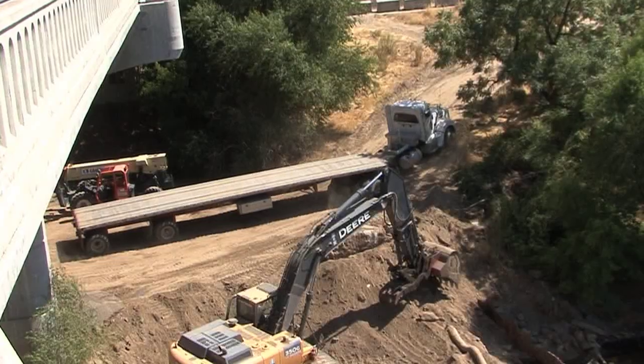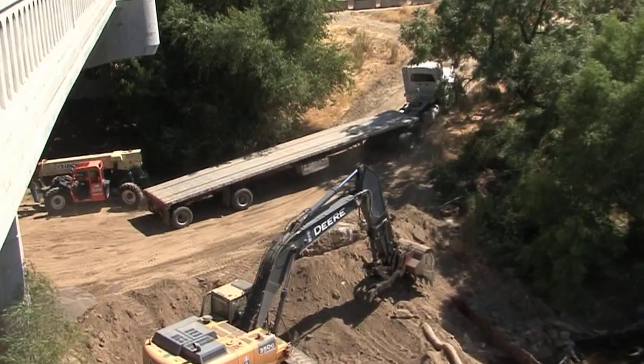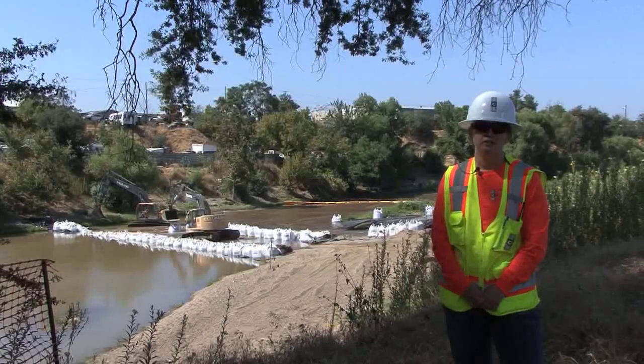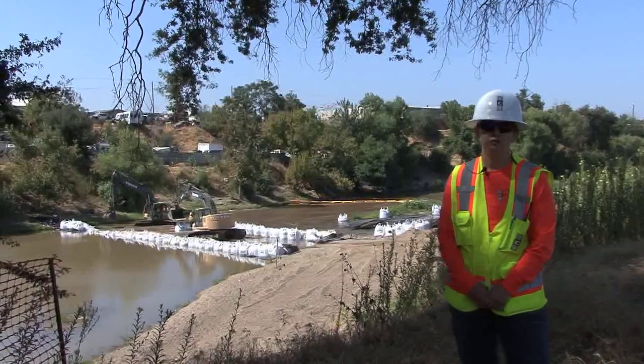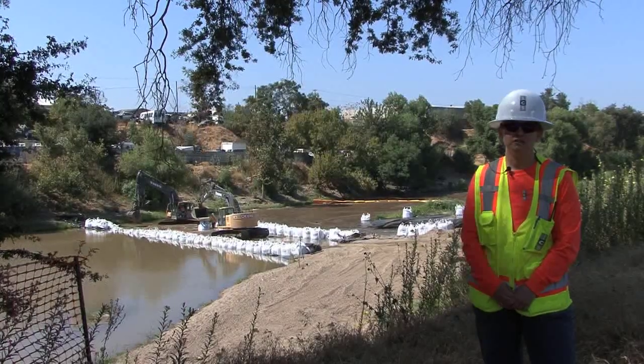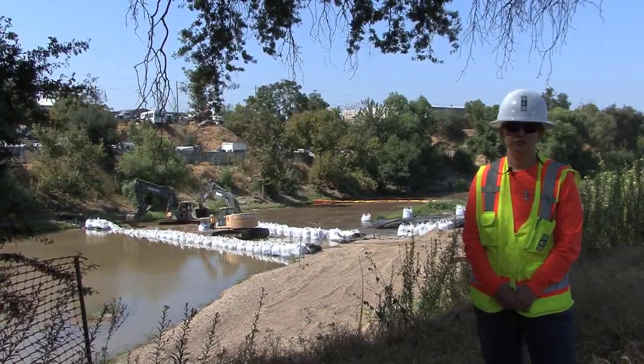The first thing that we did was build our access road and set up environmental controls, which included BMPs to protect the waterway and environmental site controls including exclusionary fencing around trees to be protected on site, and maintained existing vegetation as much as possible.